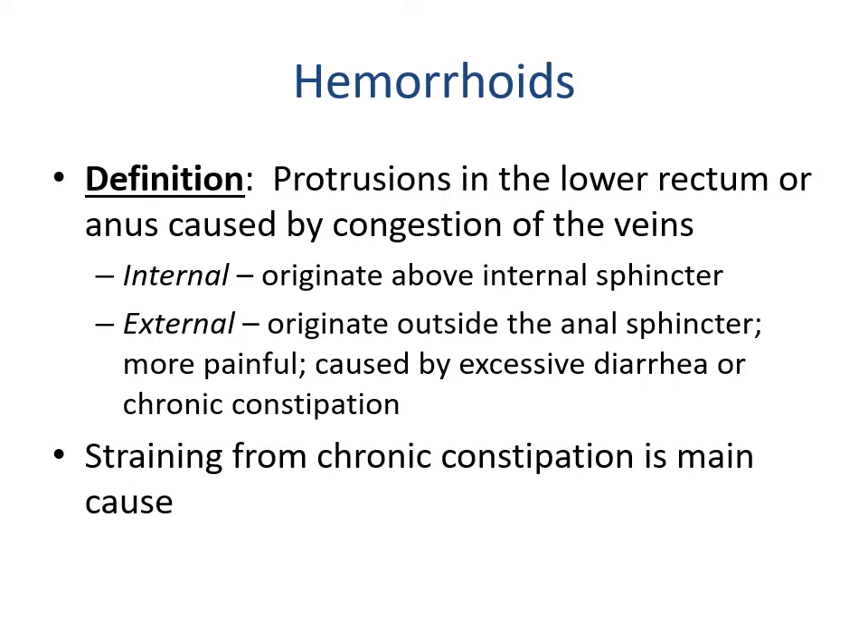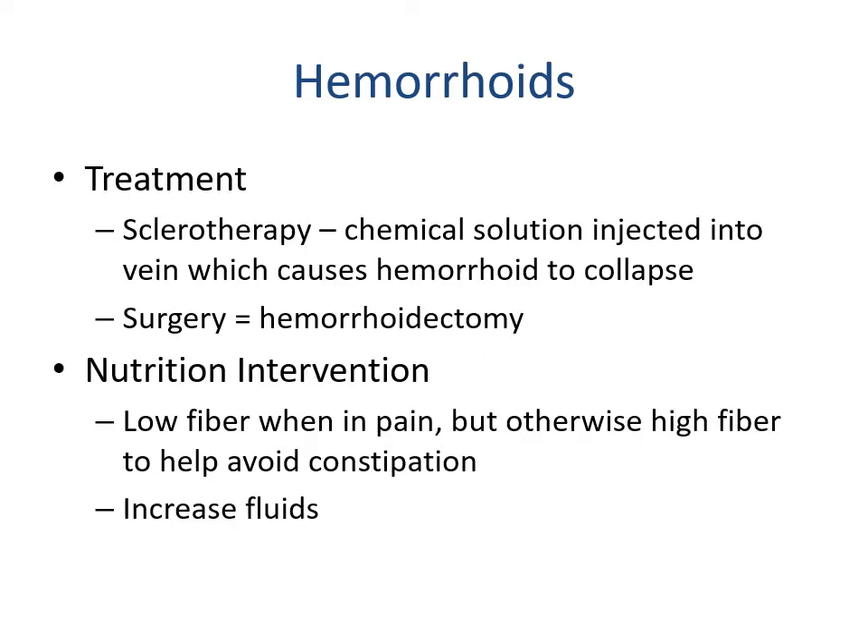Hemorrhoids are protrusions in the lower rectum or anus caused by congestion of the veins. Internal hemorrhoids originate above the internal anal sphincter; external hemorrhoids originate outside the anal sphincter and are more painful, typically caused by excessive diarrhea or chronic constipation. A major cause is straining from chronic constipation — performing a Valsalva maneuver dramatically increases blood pressure, leading to hemorrhoids. Treatments include sclerotherapy — injecting a chemical solution to collapse the hemorrhoid — or surgical hemorrhoidectomy. The nutrition intervention calls for a low-fiber diet when there's pain, but otherwise a high-fiber diet with increased fluids to alleviate constipation.